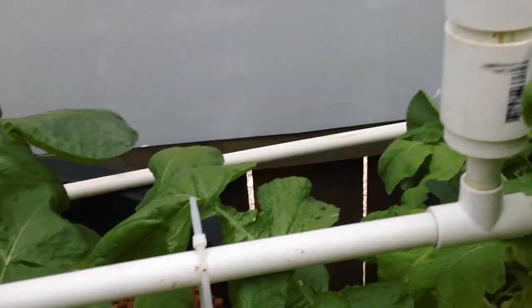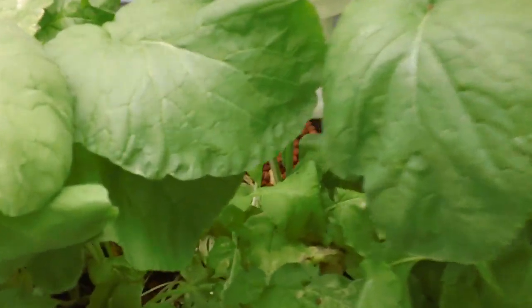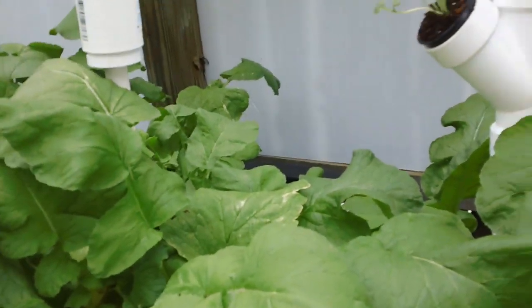I showed my wife some of the radishes and she just goes crazy. She says 'Oh, I love the greens!' Look at the radish coming out. She's asking if she can take it out, and yeah, go ahead and take it out.